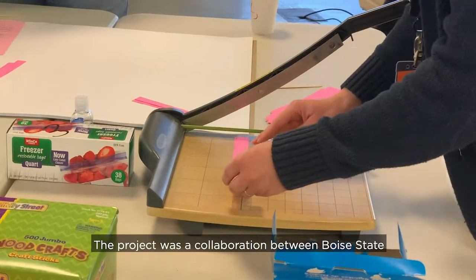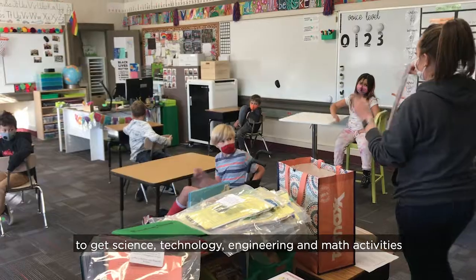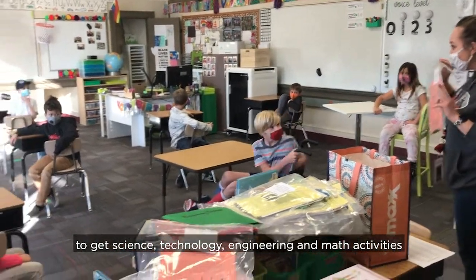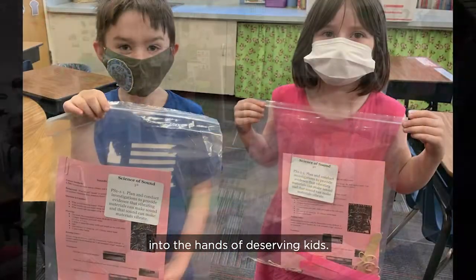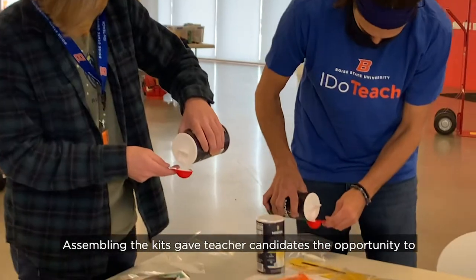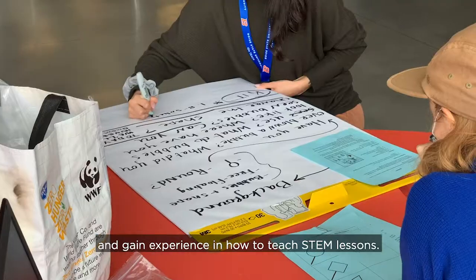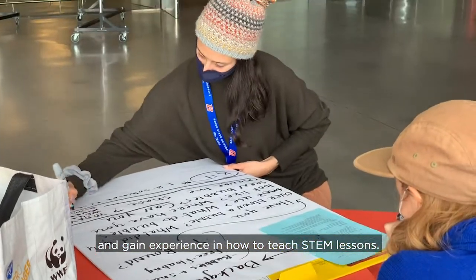The project was a collaboration between Boise State and local Title I elementary schools like Garfield to get science, technology, engineering, and math activities into the hands of deserving kids. Assembling the kits gave teacher candidates the opportunity to collaborate on STEM content and gain experience in how to teach STEM lessons.